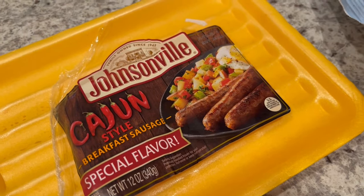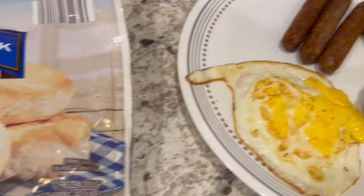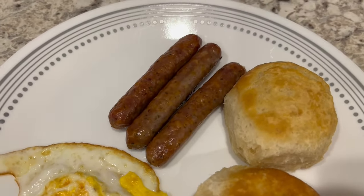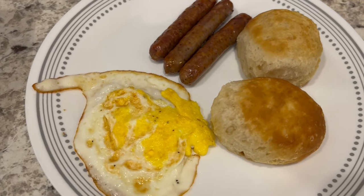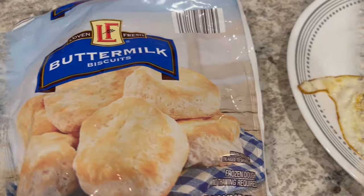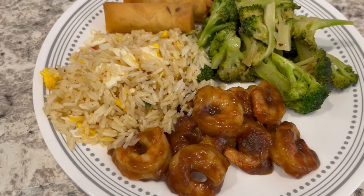The sausage I bought a while ago and stuck in my freezer — it's Johnsonville Cajun style sausage. I baked it in the oven too. They do have a kick to them, so they're definitely not child-friendly and Harrison would not be able to eat these, but they have a really good flavor.